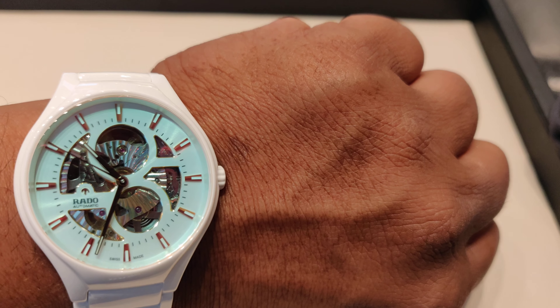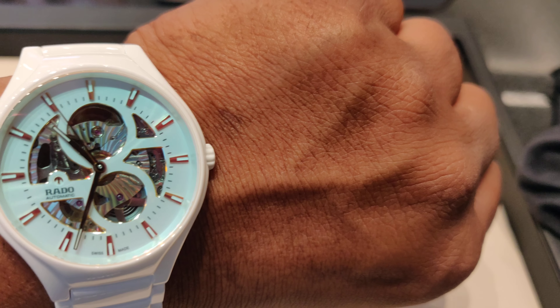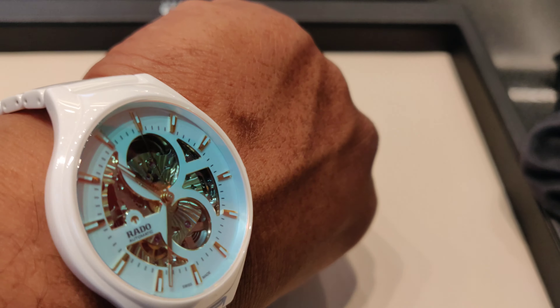This watch has been tested in 5 different positions for better accuracy. It is also advanced with the anti-magnetic Nivachron hairspring, which protects from temperature fluctuation.